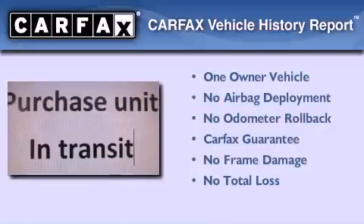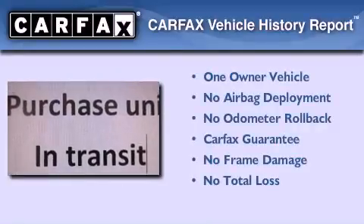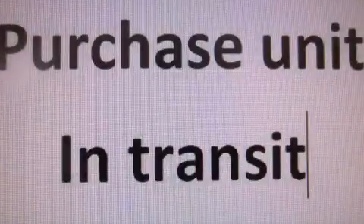This sedan has had only one owner, and it qualifies for the Carfax buy-back guarantee. This vehicle is sure to sell fast. Call and arrange your test drive today.